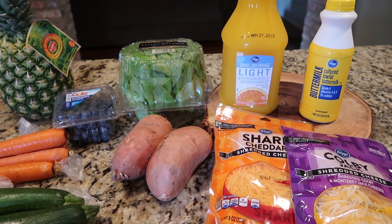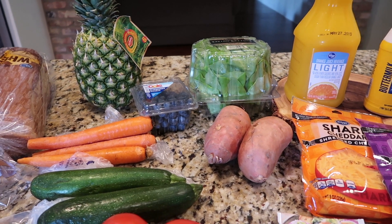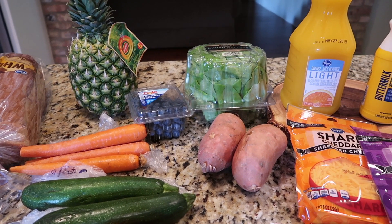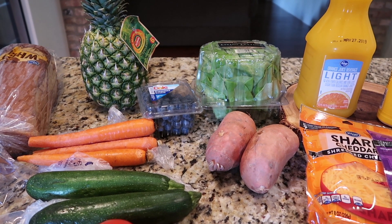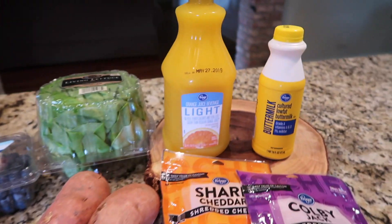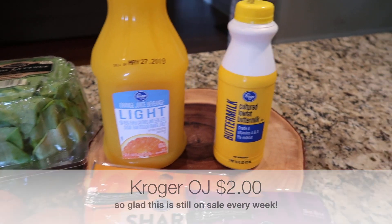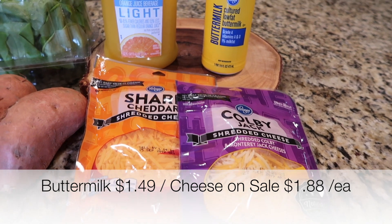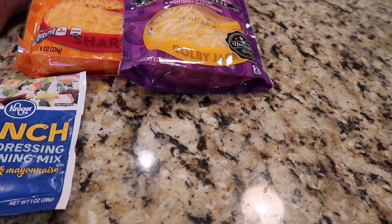I stuck to my guns — I have an extremely small Kroger haul. What you don't see here are the items we're going to swing by Sam's Club this weekend and get. Tim has back on his salads kick, so we're going to do a week of salads for the most part. I did get my juice that I get every week at Kroger, some buttermilk to make biscuits for Tim, and the cheese is on sale for $1.88 a bag.